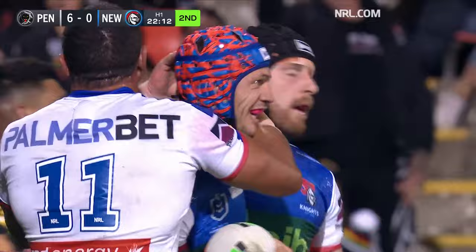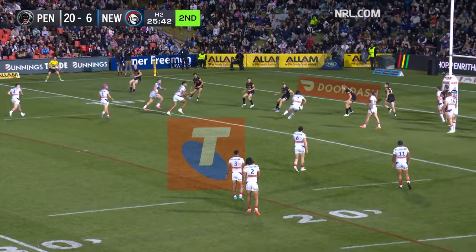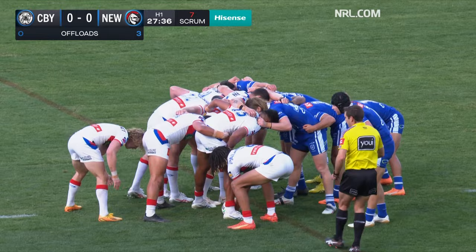Hastings goes to Hetherington — taking some stopping — around the legs was Spencer Leneu. Back to the left, Mann, then Hastings, a dummy — they've cracked them, they've got them on the right edge.